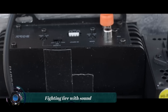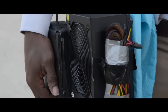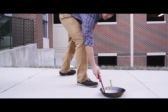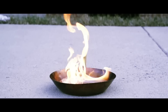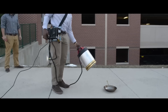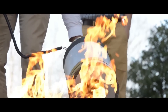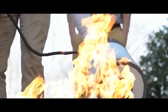Fighting fire with sound is an unconventional but promising new firefighting technology. It works by using sound waves to disrupt the combustion process and extinguish flames. Sound waves are a type of pressure wave that can move oxygen and other gases around. When directed at a fire, they can disrupt the flow of oxygen to the flames, causing them to die out.